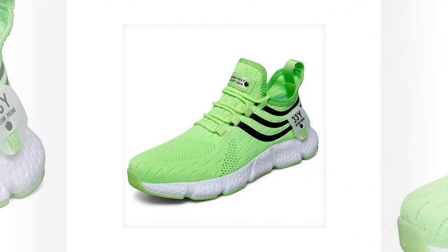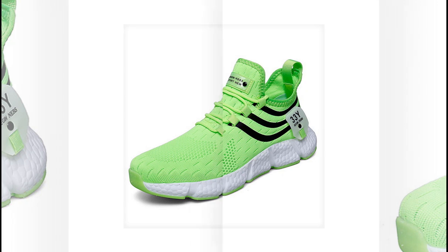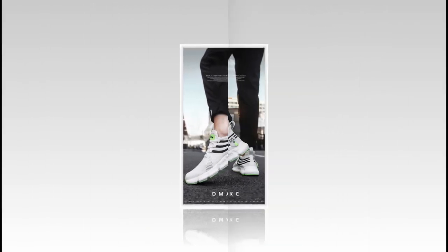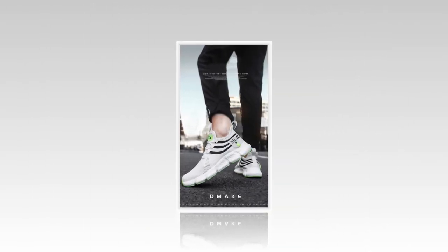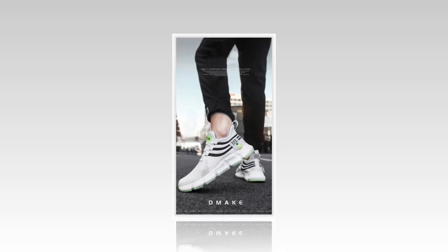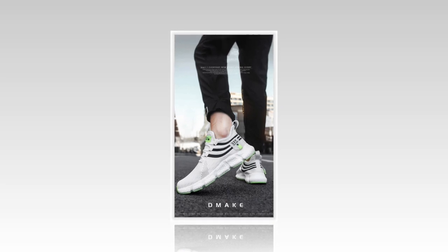Now let's talk versatility. These sneakers aren't just for one type of occasion — they're perfect for a variety of settings. Whether you're heading to the gym, going for a casual outing, or even dressing them up for a more polished look, these shoes fit the bill. The minimalist design makes them easy to pair with just about any outfit, from jeans and a tee to more athletic wear.